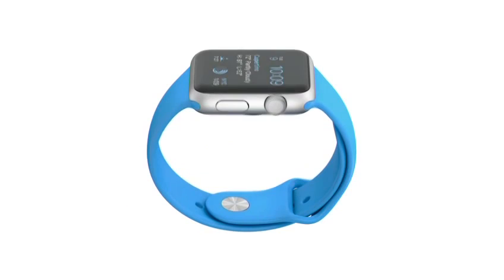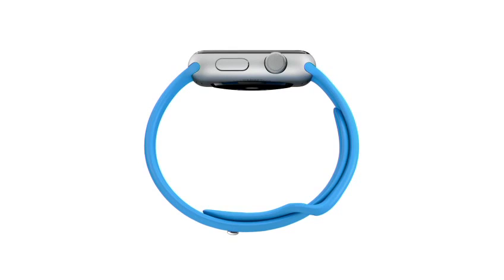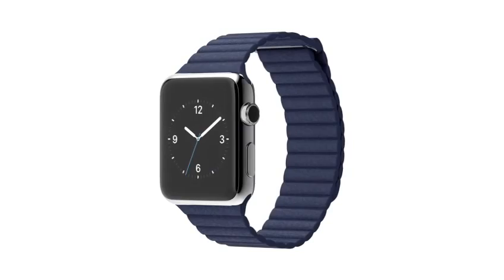The sport band, in a range of bold colors, is made from a tough, durable, sweat and chemical resistant, high-performance elastomer. The leather loop comes in a soft, quilted leather that conceals magnets for fastening and adjustment. We've used traditional leather, but in a new sports context that's designed for optimum comfort.